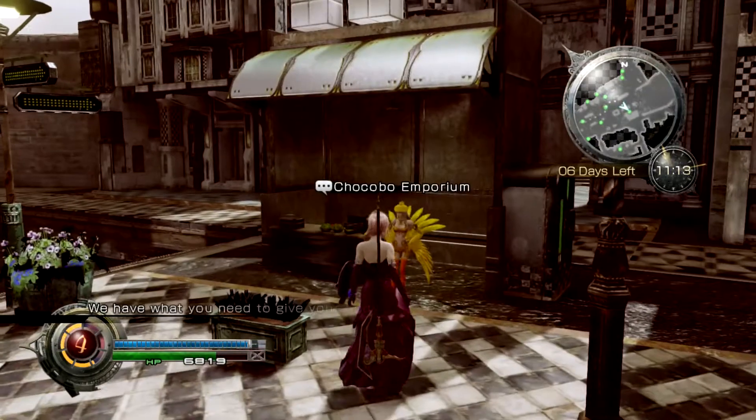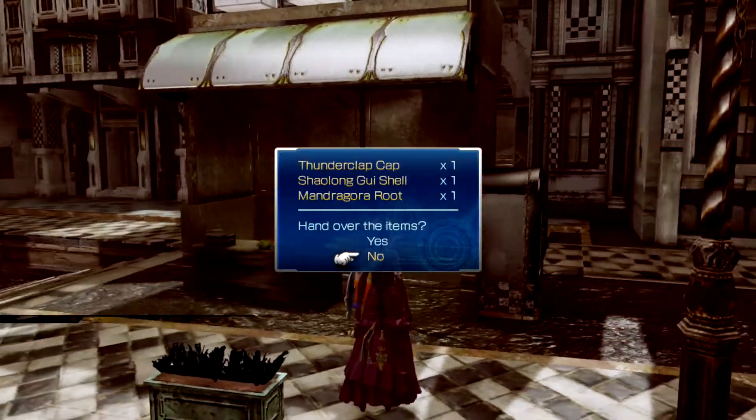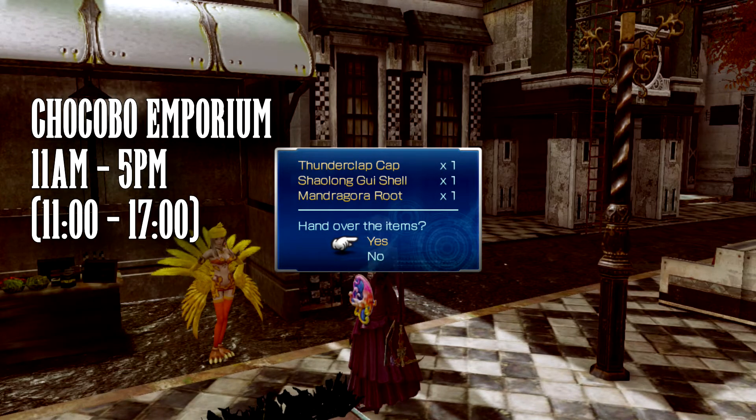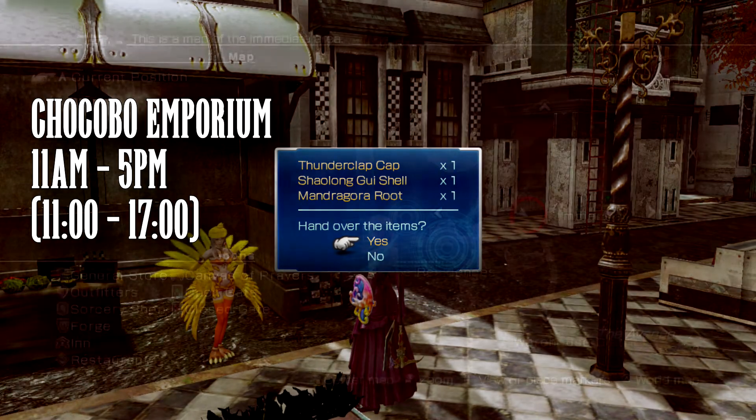Once you have all three ingredients you can head to the Chocobo Emporium in the commercial district to have the elixir made. Note that the Emporium is only open between 11 a.m. and 5 p.m.